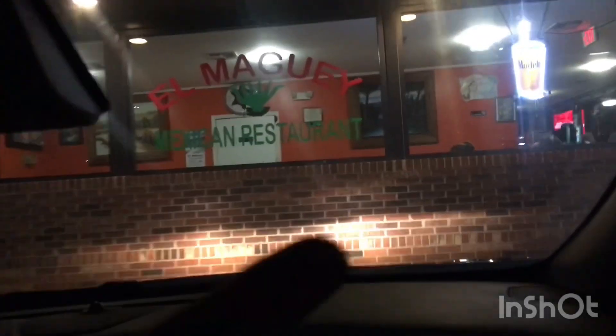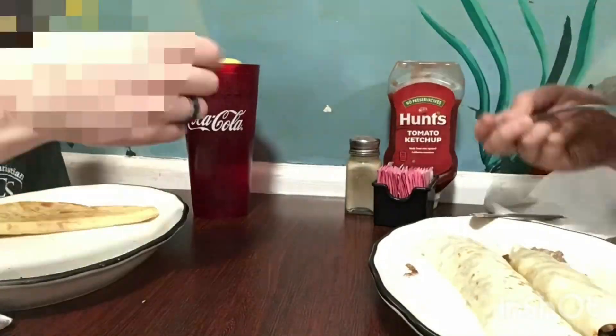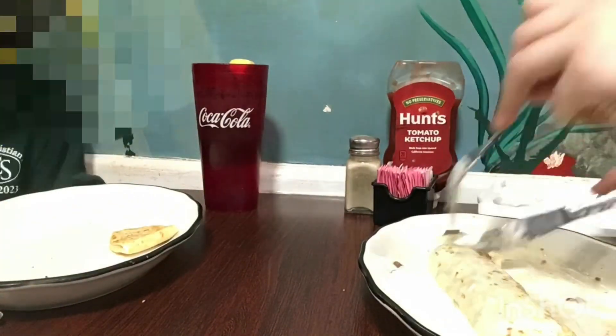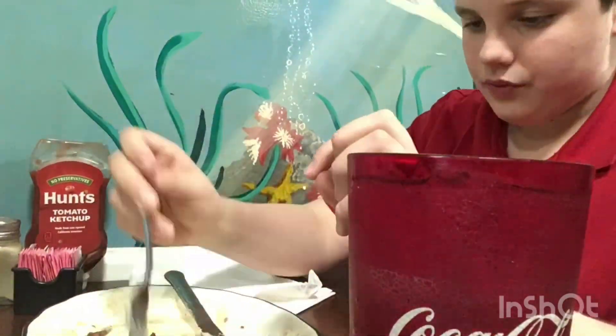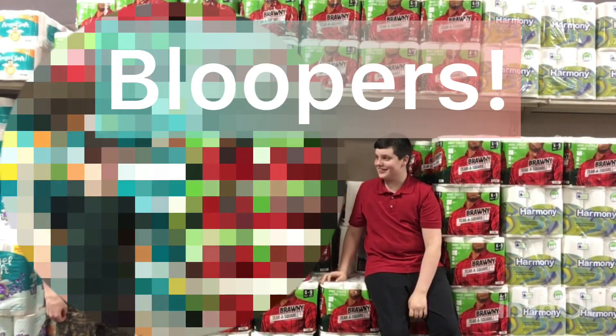We are here at the restaurant — we are going to cross over and go in and get some very yummy food. See you in there! We are here at the restaurant and we are going to get some food. Let's see what we got.